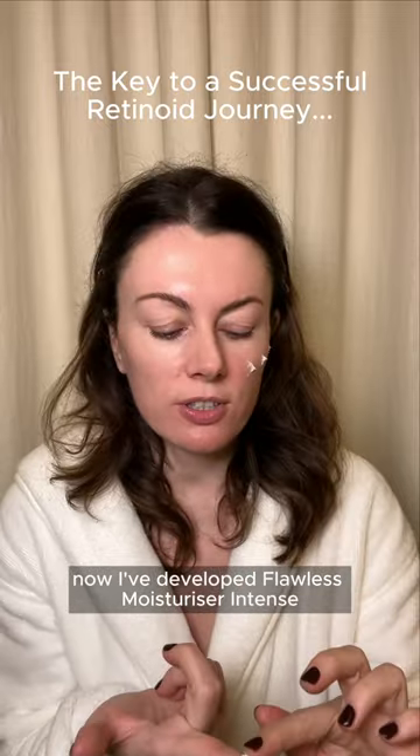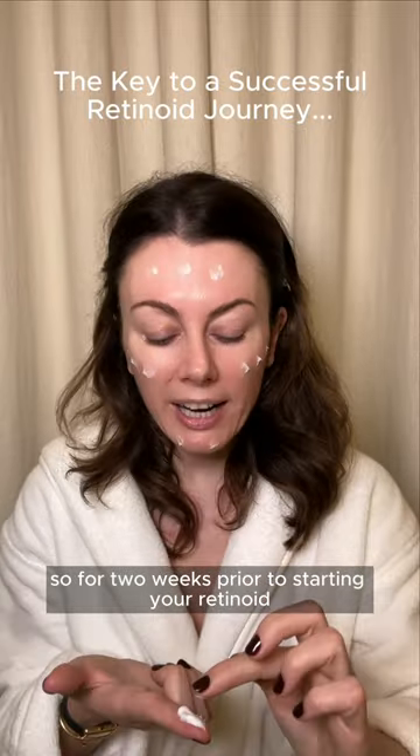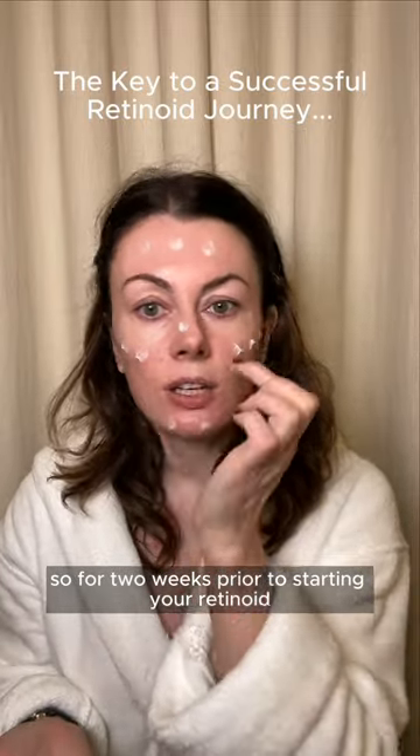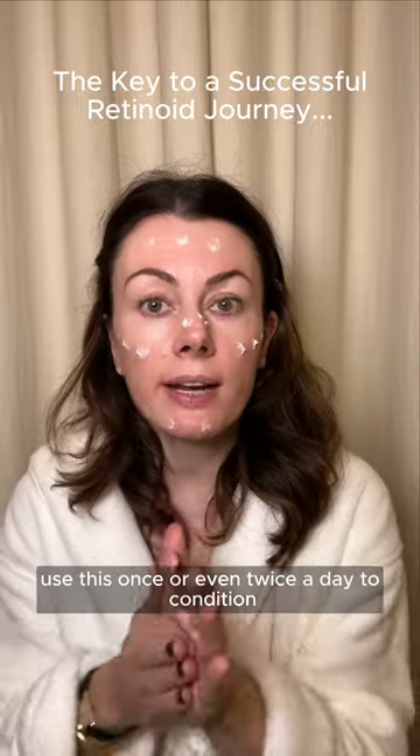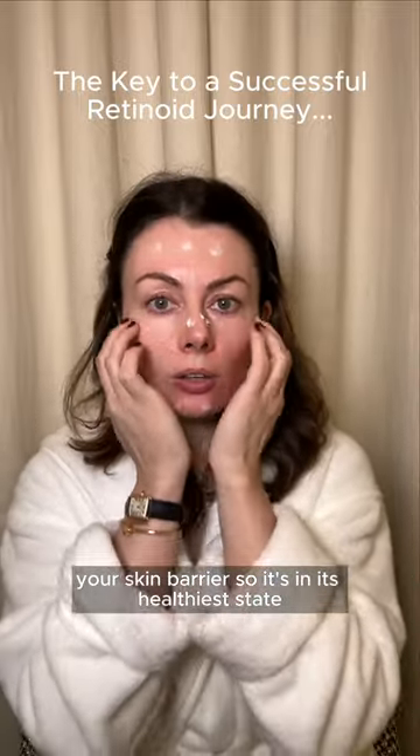I've developed Flawless Moisturizer Intent specifically to help in this situation. So for two weeks prior to starting your retinoid, use this once or even twice a day to condition your skin barrier so it's in its healthiest state.